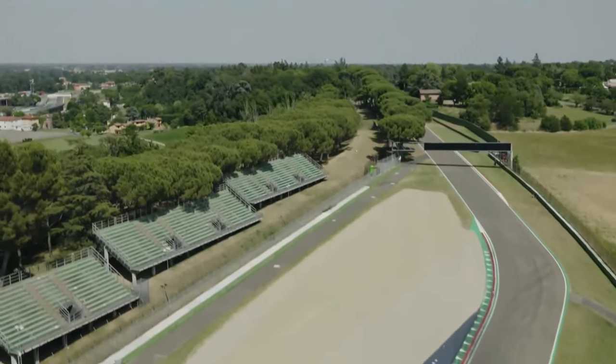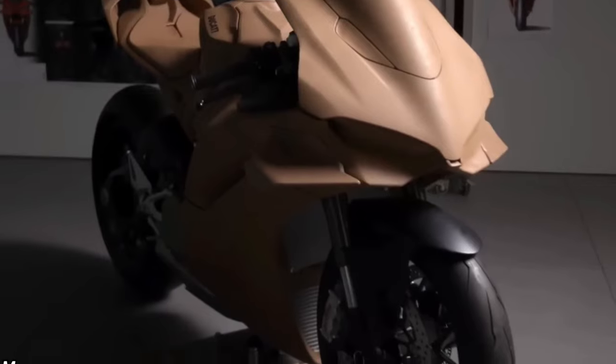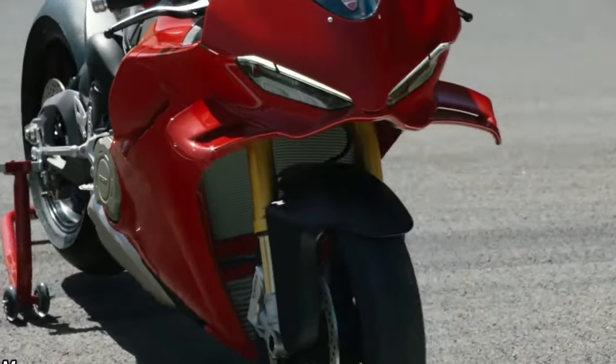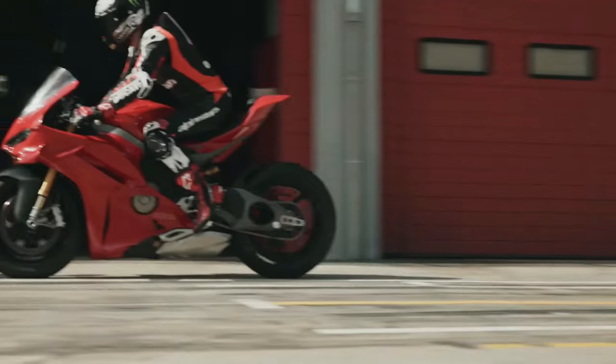Braking System: Brembo braking components, including monoblock calipers and large-diameter discs, provide superb stopping power and consistency. They're designed to withstand the heat and demands of aggressive track riding.